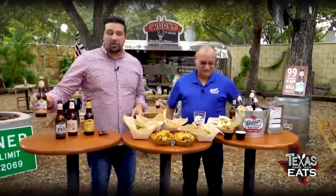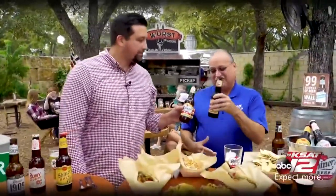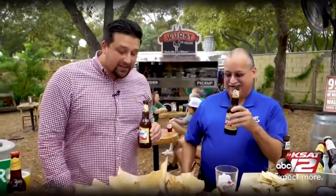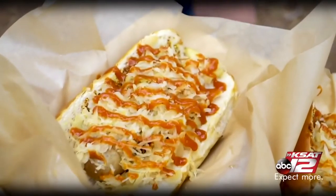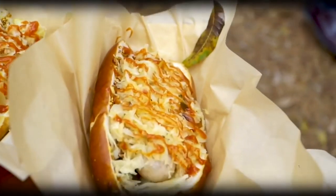Now we're going to open up the Shiner Premium. This is the one — this is what put y'all on the map. This is one of our oldest beers. And we're going to be enjoying it with an apple bacon brat, sauerkraut on top, and a little bit of sauce — something you can get when you come visit out here.